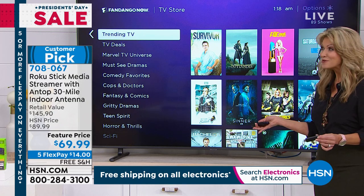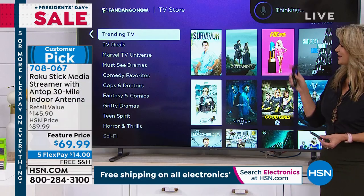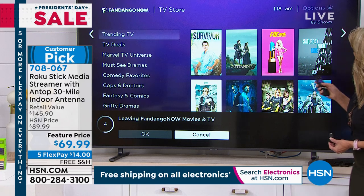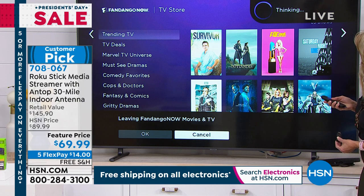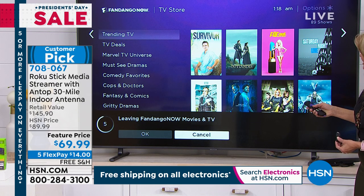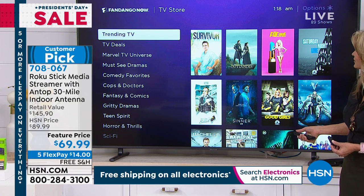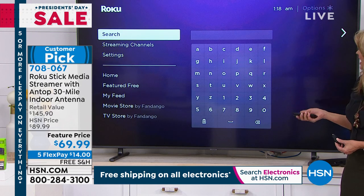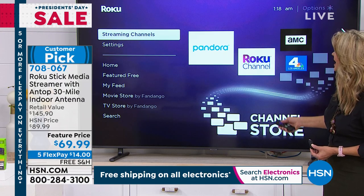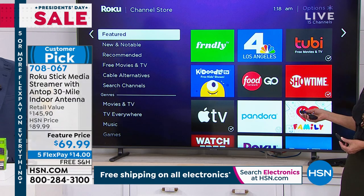Think about your favorite movie, your favorite actor, your favorite actress — just say their name. 'Tom Cruise.' Up on the television it's searching, going out, finding Tom Cruise. It's listening, it's thinking — now it's searching and will bring up so many different options. You can search not only by using your voice, but also by typing it in. And constantly we're streaming and updating the channels — new channels coming your way all the time.